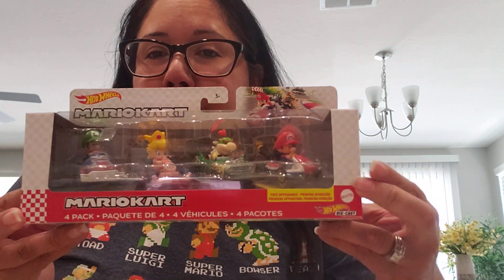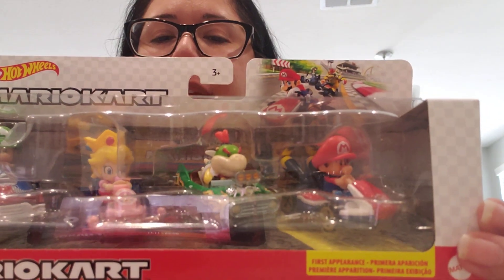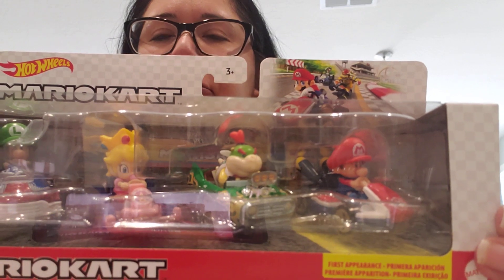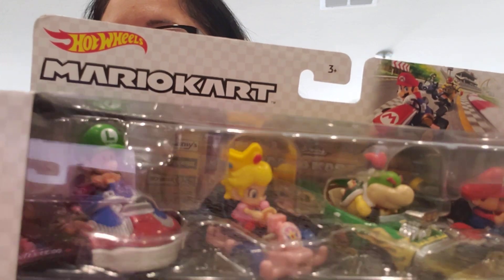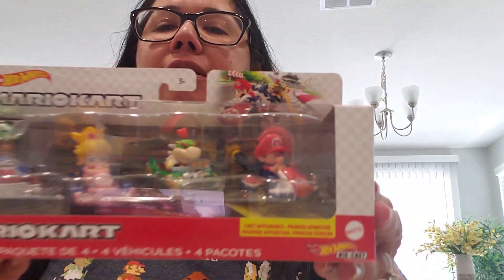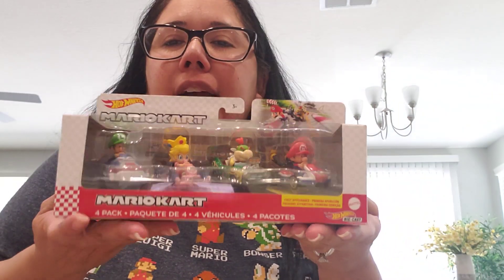So it has Baby Mario, Bowser Jr., Baby Peach, and Baby Luigi. I'll get a little closer so you guys can see it. I'm super excited to have this.